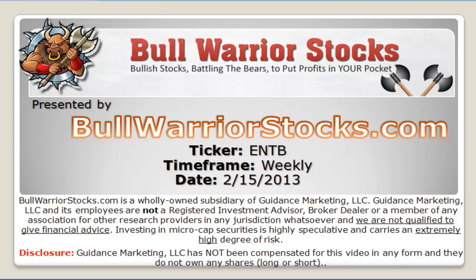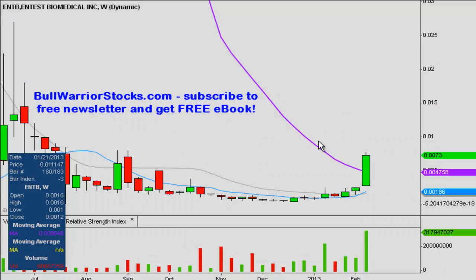This will be a video chart on ticker symbol ENTB and we will take a look at the weekly time frame. It is Friday, so good timing to use the weekly. Instead of each one of these bars representing one day's worth of price action, each one represents one week's worth of price action, so each candle has five days within it.